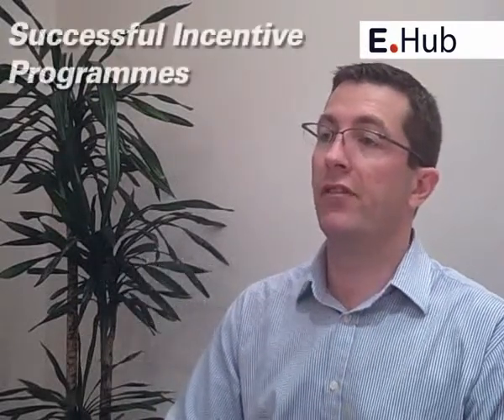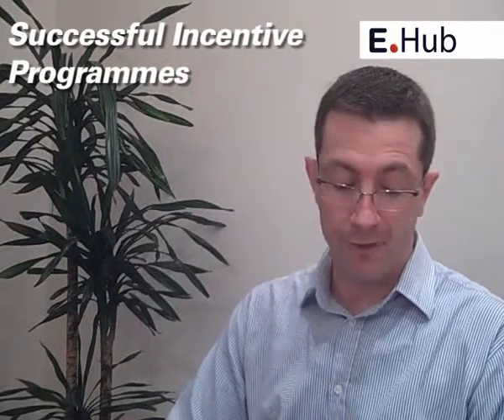We believe there are seven key steps to delivering a successful incentive programme. The first one is very much around having a clear understanding of the organisation's objectives. Why is this programme required? Where does the requirement evolve from? Is it increased sales? Are there customer satisfaction issues that need to be addressed? Is it simply an engagement and loyalty requirement? And ultimately, the most important part about defining these objectives is really understanding how you are going to measure.